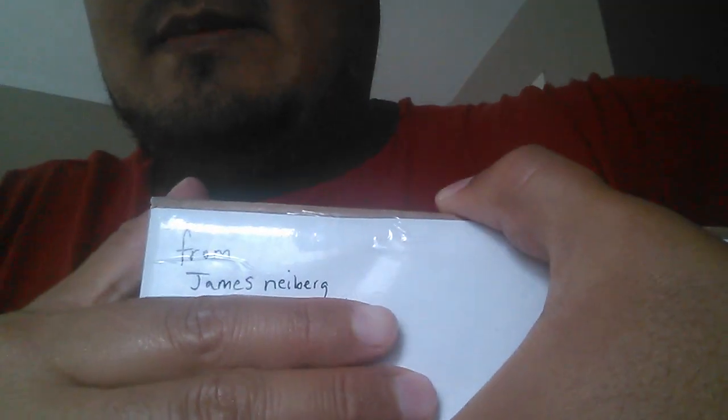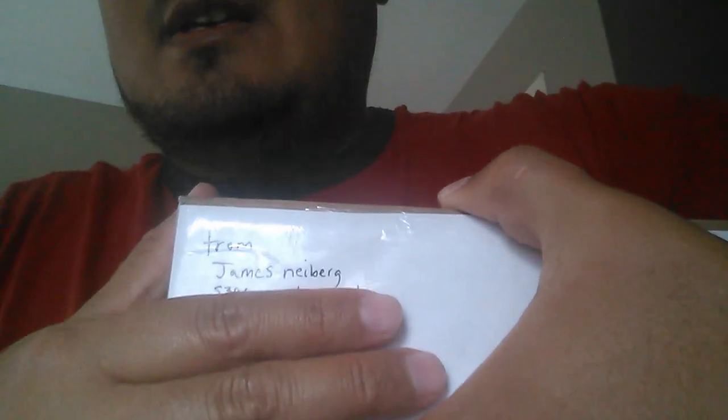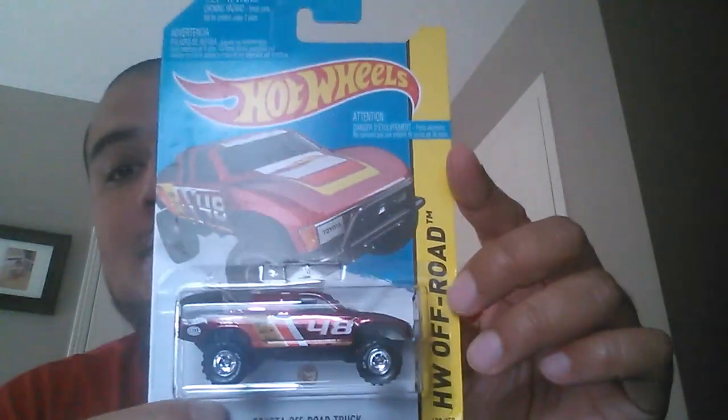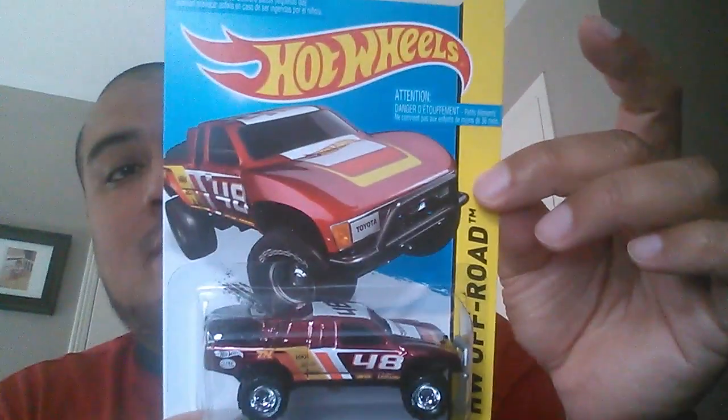James Nyberg should be getting his box today — I just got my box and checked the tracking, it's due to arrive there today. You guys may already know who he is. He's Jay Nyberg 21 on Instagram and he's also on YouTube. So I'll show you what we got — first one of the trade.